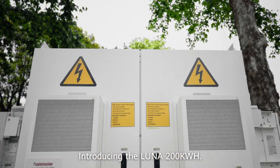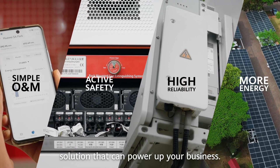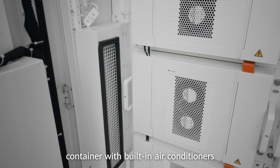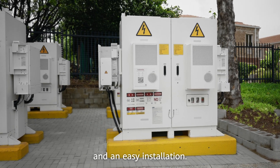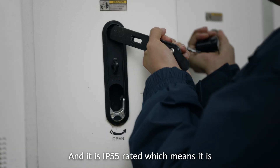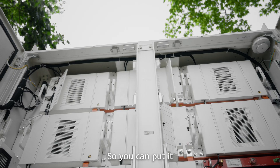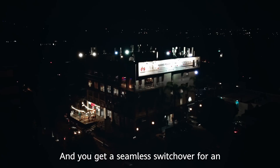Introducing the LUNA 200 kWh. The LUNA is a smart string energy storage solution that can power up your business. This battery comes in a prefabricated container with built-in air conditioners for a small footprint and easy installation. It is IP55 rated, meaning it is dust and waterproof so you can place it outside with no problems, and you get a seamless switchover for an uninterrupted power experience.